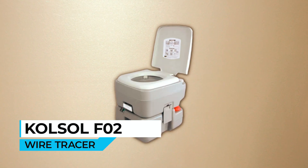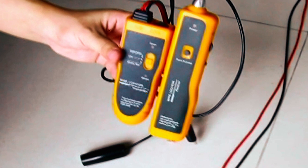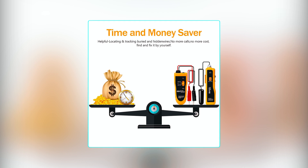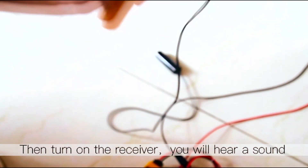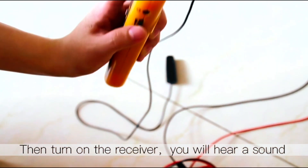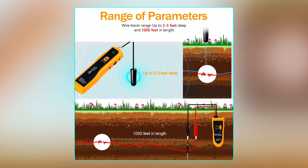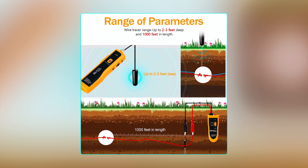Colsolev Zero-Two Wire Tracer. The Colsolev Zero-Two Wire Tracer is a handy tool designed to help you locate and track buried and hidden wires quickly and easily. This time and money saver can help you find and fix issues with wires without the need to call in professionals, saving you both time and money. It is only suitable for locating single-strand wire or double-strand wire in parallel, not multi-strand wire. Once you've determined that this tool is appropriate for your needs, it's easy to use. It can easily locate pet fence wires, metal wires, metal pipes, electrical wires, and more. The wire tracer has a range of up to 2 to 3 feet deep and 1,000 feet in length, allowing you to locate wires in hard-to-reach places.